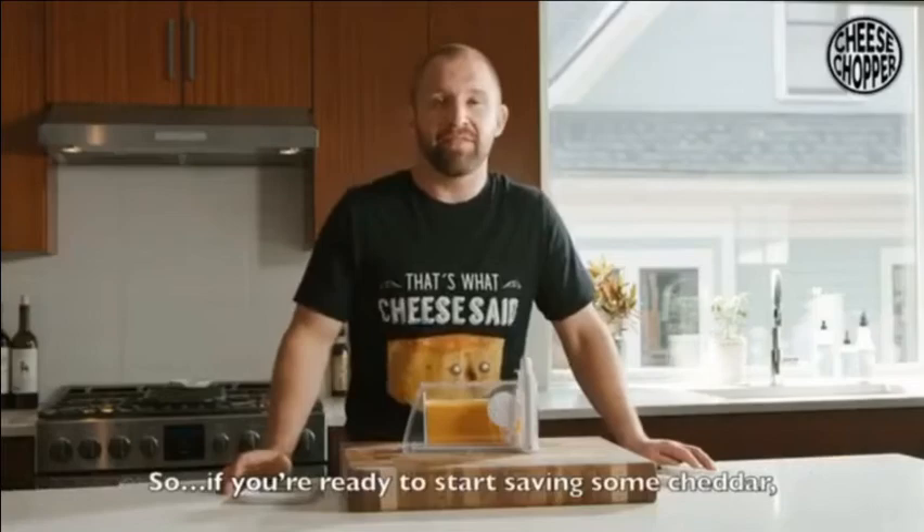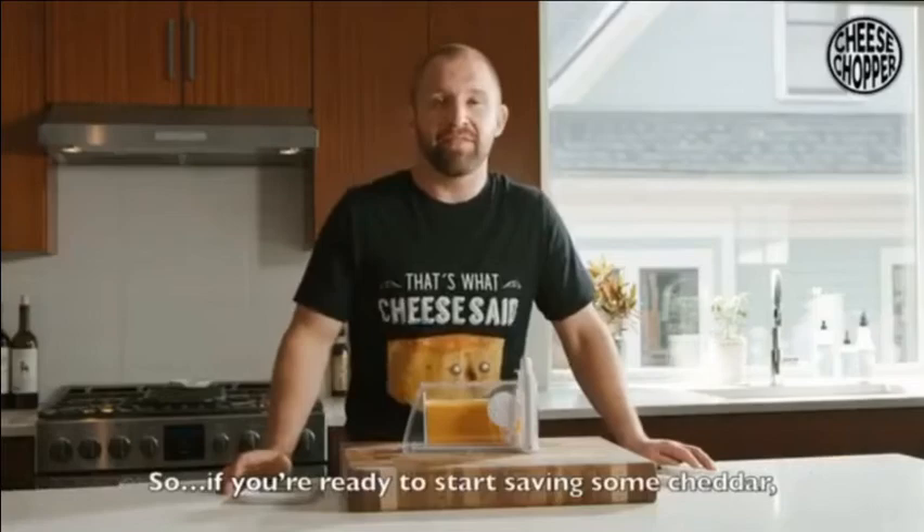We've finalized our design, we've begun manufacturing, and we are happy to report we will have Cheese Choppers in your hands in just a few short months. So if you're ready to start saving some cheddar while slicing your cheese better, pre-order your Cheese Chopper today.